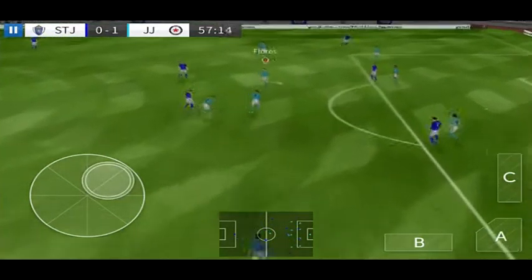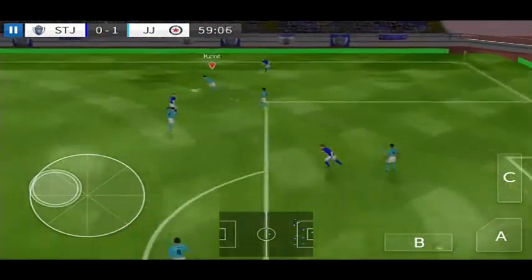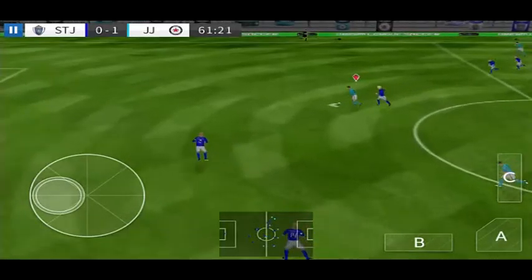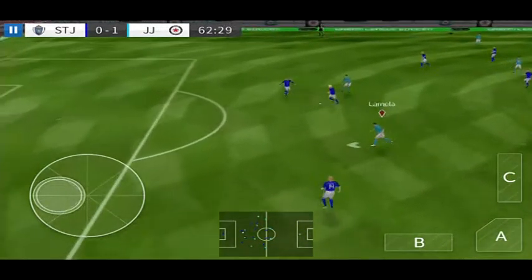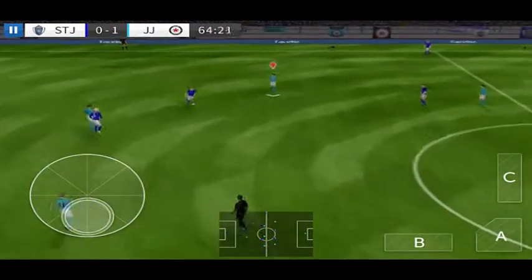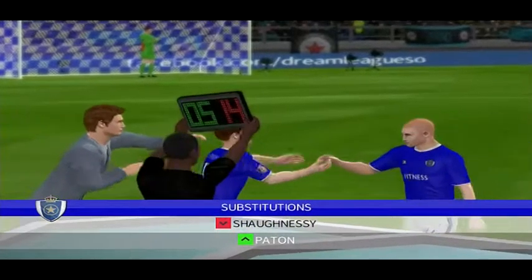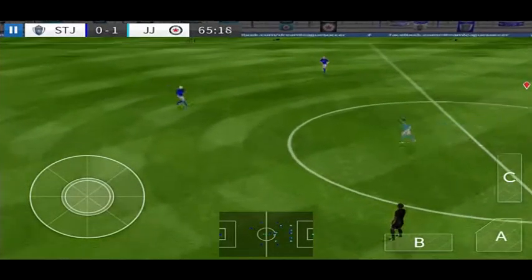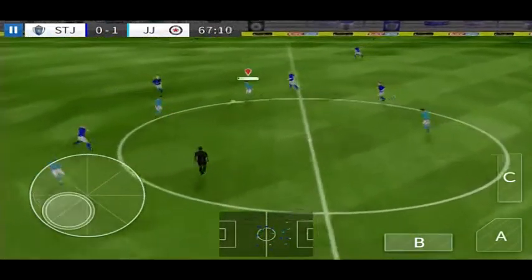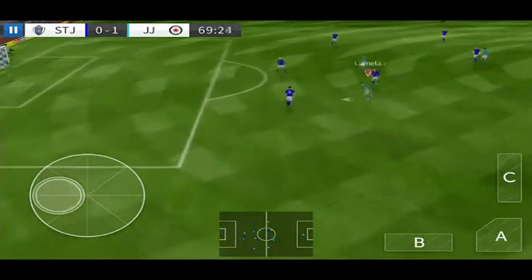They've got the lead, but to keep it they're still going to need to maintain their composure. Can they make it count? Well cut out. Here's Kane. Time for a fresh pair of legs. Good interception. Captain on the ball. Defenders back on the ball.